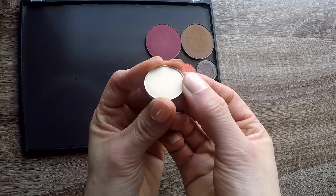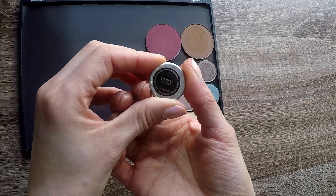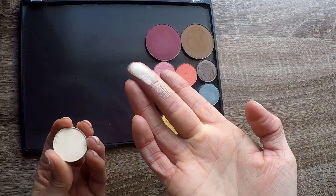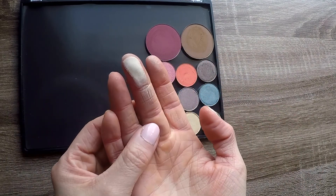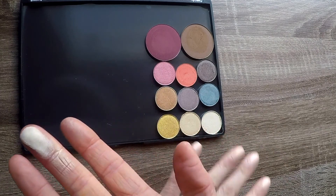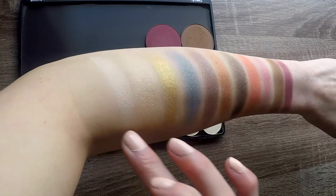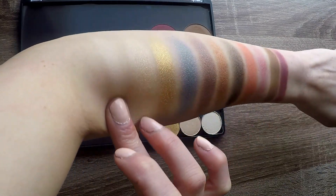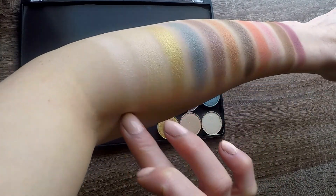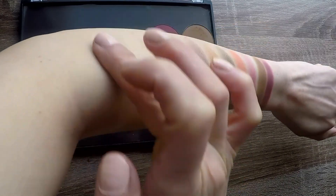Last but not least, this appears to be a matte ivory shade, and the shade is called So Pale — I relate to that very much. This is probably the most boring of the bunch, but I'm so, so excited. I use matte ivory shades like this every day that I do my makeup, so I'm not disappointed at all. In typical Makeup Geek shadow fashion, one swatch is very light but it looks like it can be built up. I love that.